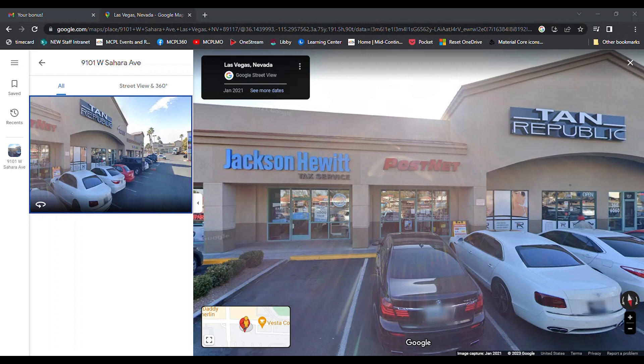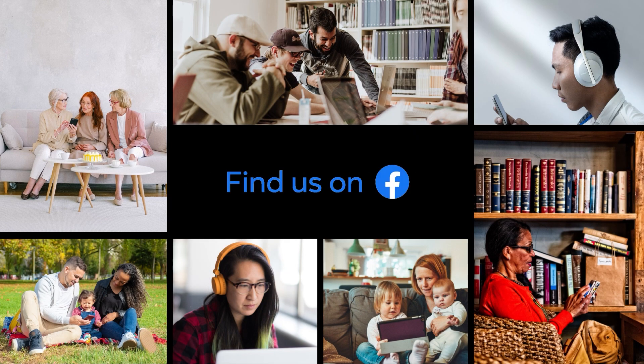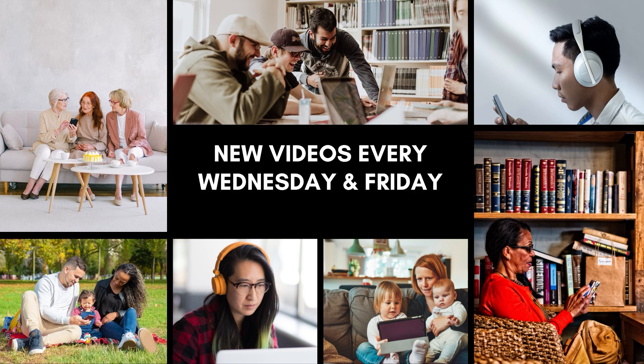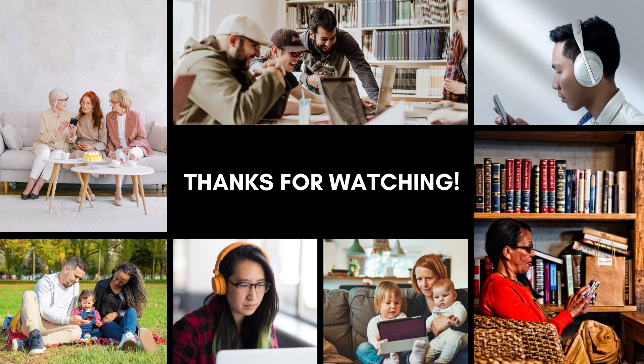Those have been a few tips on how to secure your email account and identify potentially harmful emails. Hopefully this has given you some things to look for and more confidence in determining whether an email is legitimate. If you liked this video, follow our MCPL 360 page on Facebook and our MCPLMO channel on YouTube, where new videos premiere every Wednesday and Friday at 1 p.m. All videos are also available on our YouTube channel in our technology-related playlists. Thanks for watching and we'll see you next time.